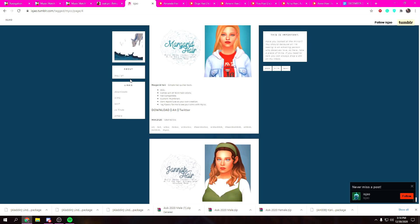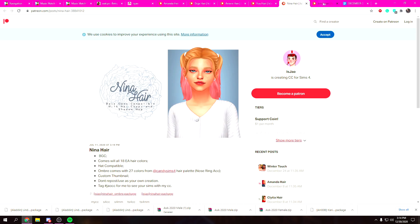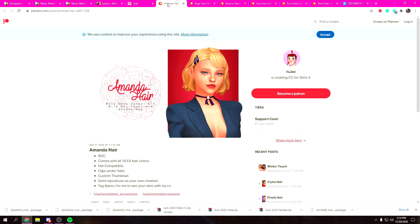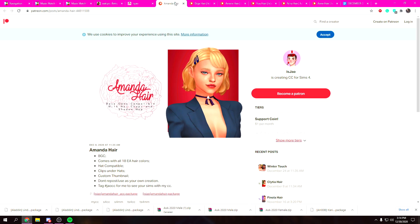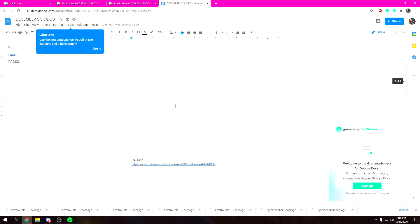I'll just label it 'packs' since it's a mixture of things, so you guys can find those specific items. From this creator — I don't know how to say their name — I have like six hairs I'm downloading. You just fall down rabbit holes with CC shopping where you're like, 'Oh my god, I love all of these — let me just download every single one!'